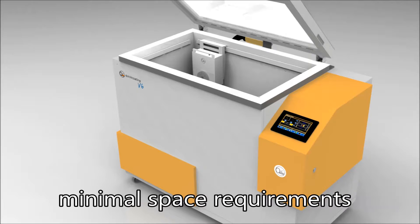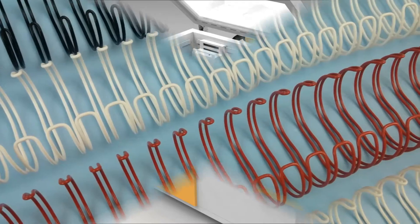Almost noise-free, fits into just one square meter of space. And all with lower investment costs and faster amortization.